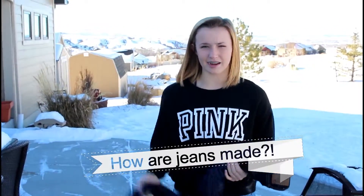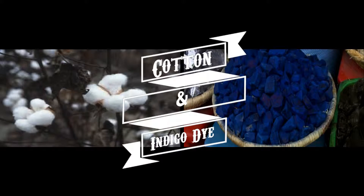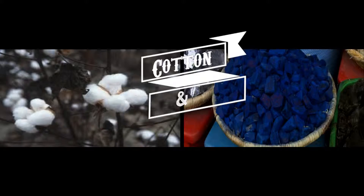How are jeans made? The two main components that make denim are cotton and indigo dye.